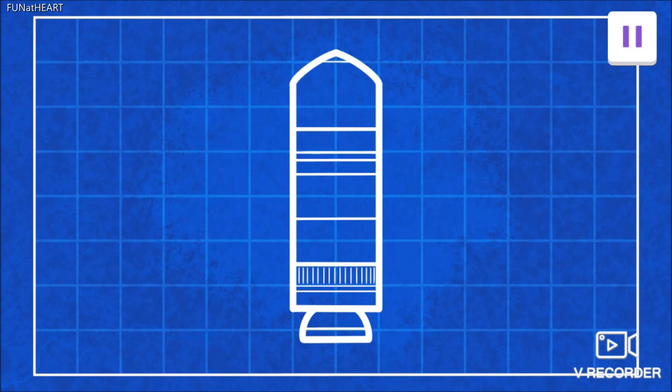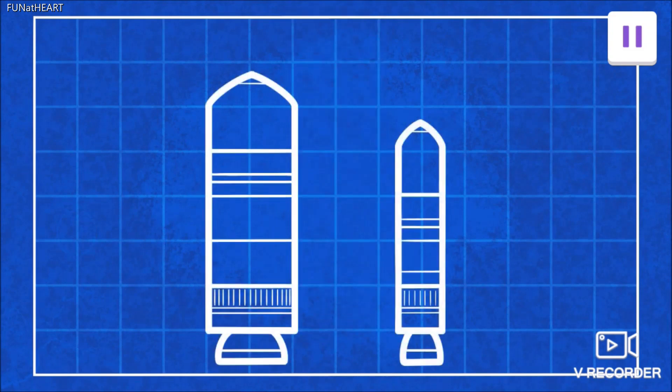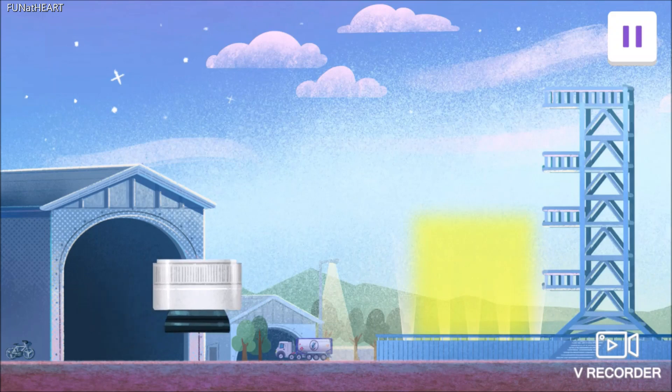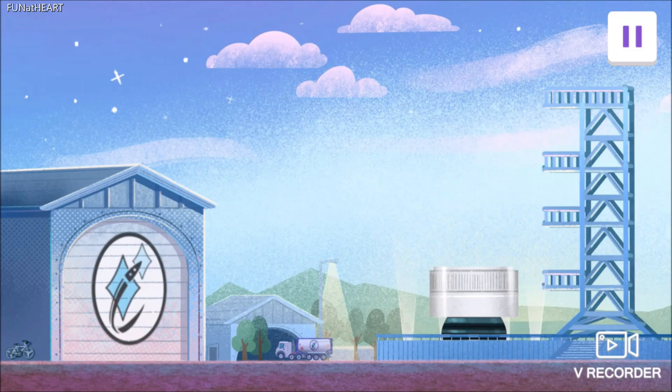Nice work! Your rocket ship is of medium weight, so it needs a medium sized engine to create enough force to push it up into space. A light rocket ship would need a smaller engine, because it needs a smaller amount of force. Time to build the rocket ship! Start with the engine — drag the engine to its spot. An engine creates force by burning fuel, and the fuel is in the middle part of the rocket ship.